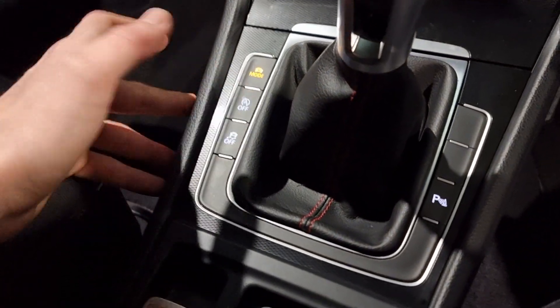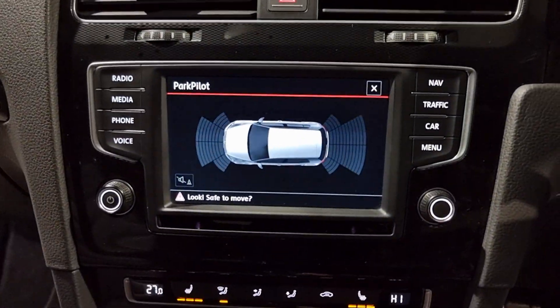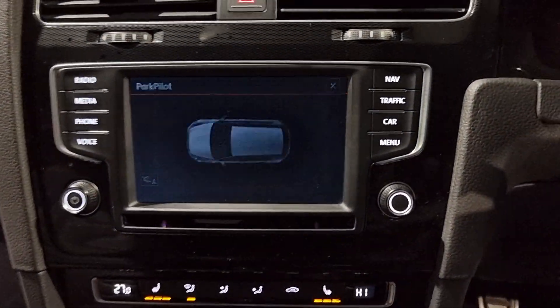We've also got stop-start, which you'll probably leave on, traction control, which you'll probably leave on, and parking sensors - both front and rear - making it nice and easy to park.